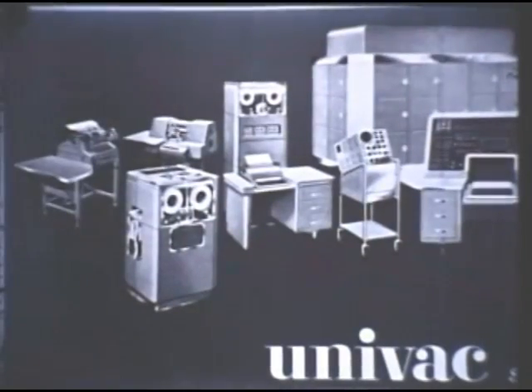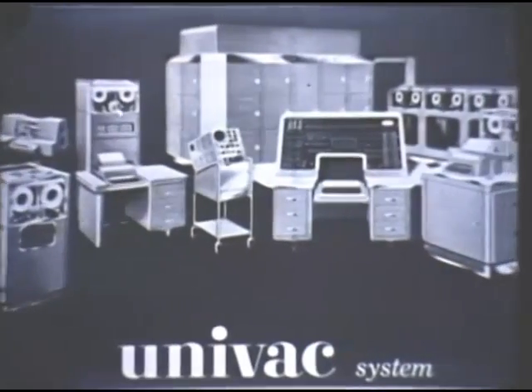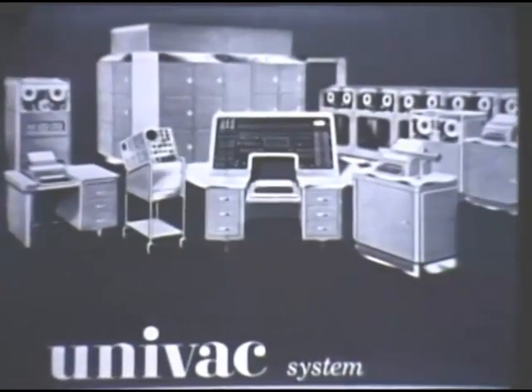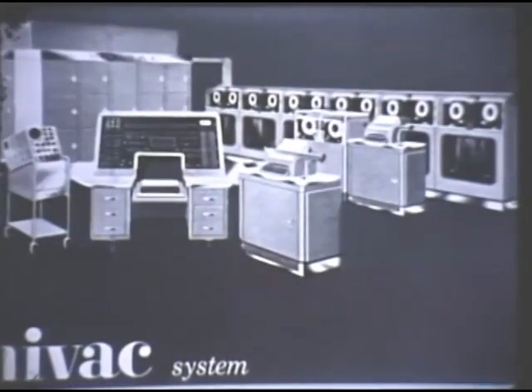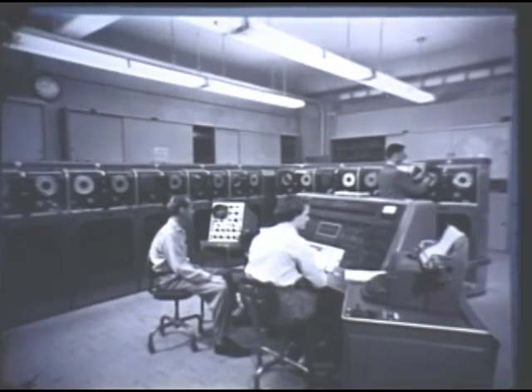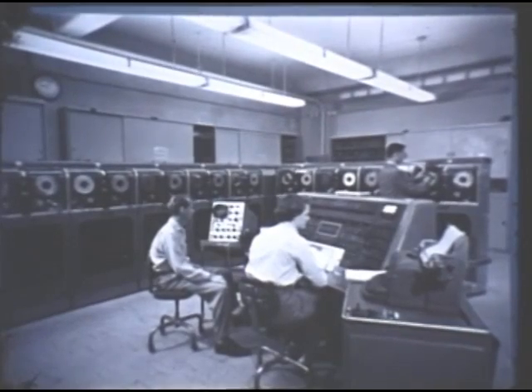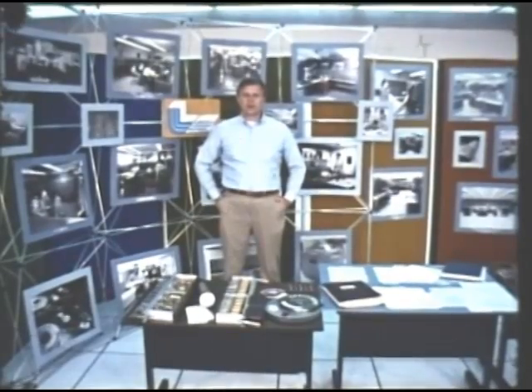The first generally available commercial computer was the Remington Rand UNIVAC-1, which was delivered to Livermore in April 1953, just seven months after the laboratory was founded by Ernest Lawrence and Edward Teller. The computer delivered to Livermore was the very same one that had appeared on national television the preceding November, correctly predicting the landslide victory of President Eisenhower over Adlai Stevenson.